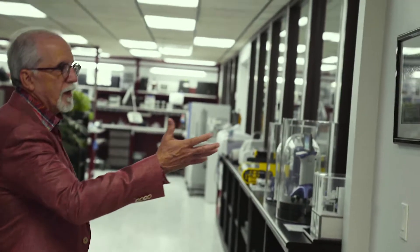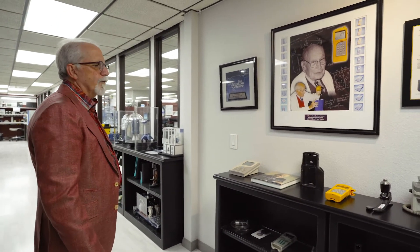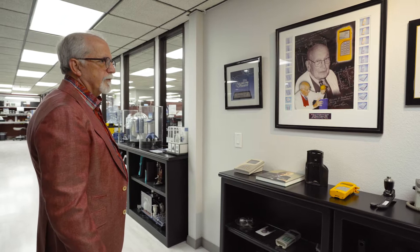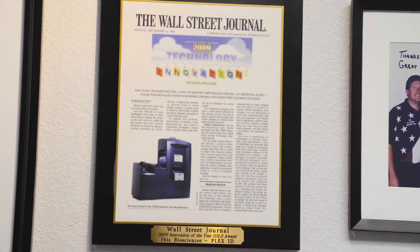We got to do the last pH meter before Dr. Beckman died at Beckman Coulter. We won a year award for that, and we're very proud of it.